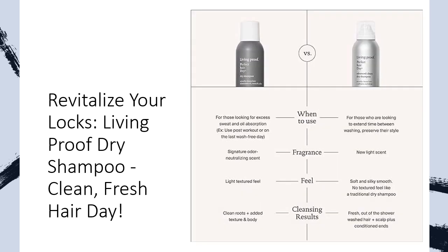Living Proof's Perfect Hair Day Dry Shampoo stands out from others in the market. Unlike many dry shampoos, it doesn't just mask oiliness, but mimics the effects of washing your hair in the shower, offering results akin to a regular shampoo session.